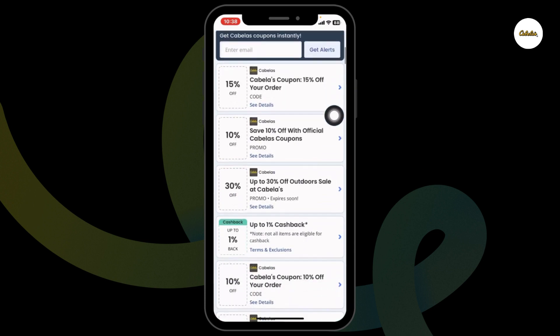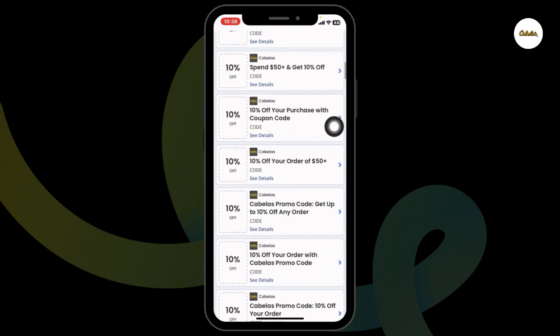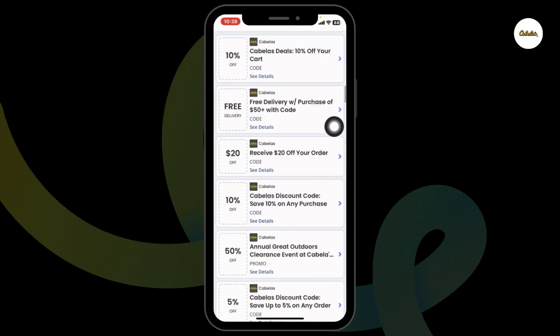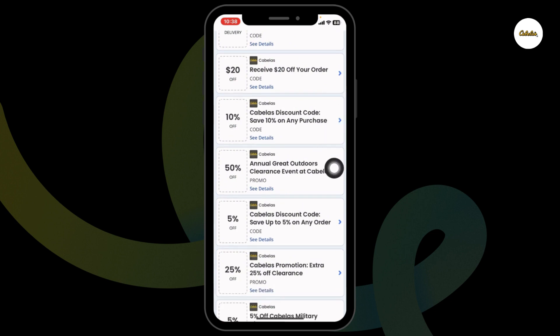After you open it, you're gonna find amazing deals and offers. Just scroll and check — 30% off, 10% off, $50 off, and many more. Hit towards any of the offer that you wanna grab. Just click on it.